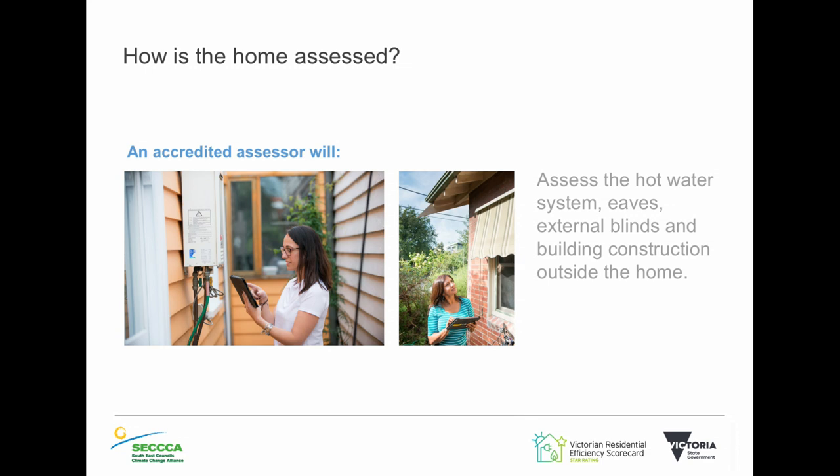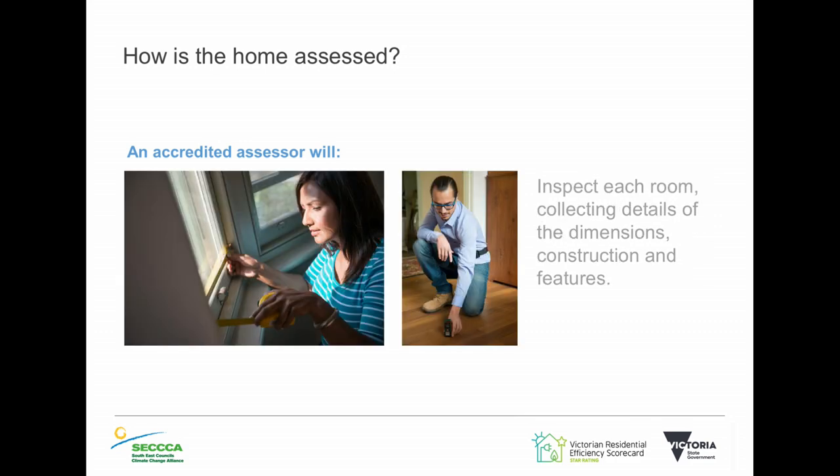The reason we focus on fixed features is that when you leave, you take all your stuff, and someone else moves in. We want to know how the house performs generally among the population, no matter who's living in it — comparing apples with apples. That makes it very valuable, giving it a firm star rating that can inform you when buying or renting a home. They'll go away, check their numbers, and send you an email or post the results. In the meantime, they'll spend about 30 to 45 minutes going through all this information with you. If you've got your power bills or access to your energy portal, they'll look at that and give you specific advice.